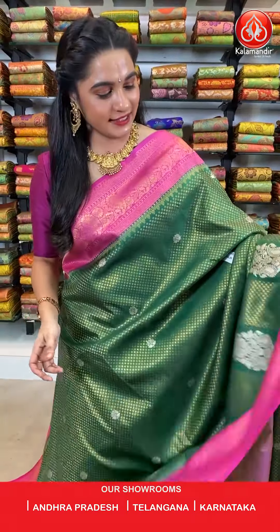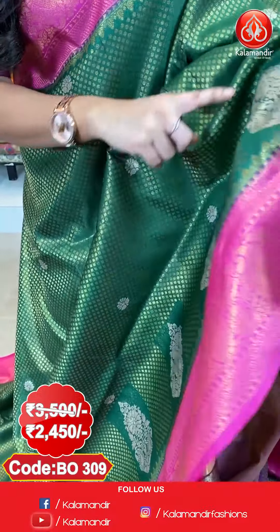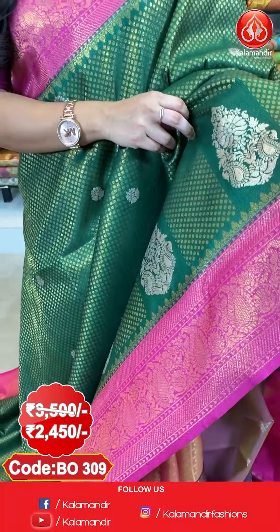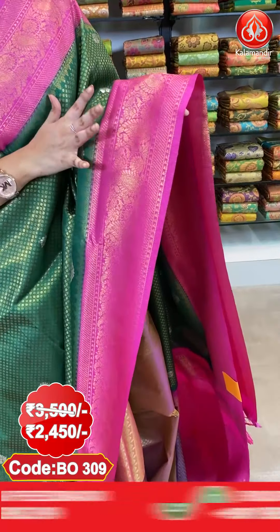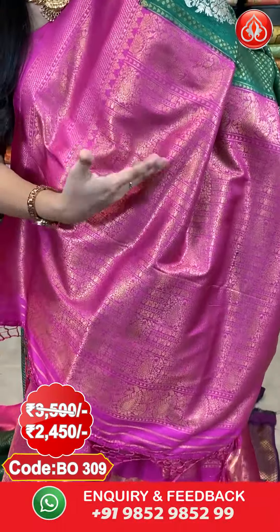Next saree — a very elegant and classic combination of bottle green and pink colour. All over the body we have got polka dot brocade in golden zari along with floral motifs in golden zari. Here comes the border — a contrast border with cross kadi lines, triangle weave and pastel jal in golden zari.